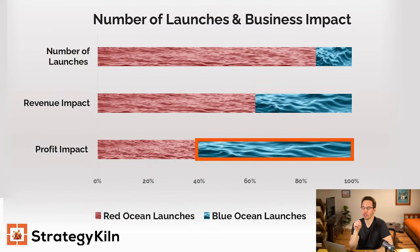Let's take a look at some quick data on how powerful blue ocean strategy can be. With only a marginal 14% of business launches, blue ocean products and services drive 38% of revenue. But this is absolutely staggering — from just that small 14% base, 61% of profit is driven by blue ocean strategies, products, and launches. It's really good to have blue ocean strategy.